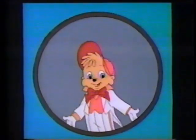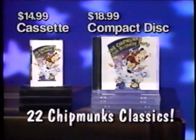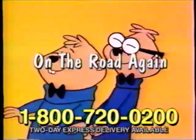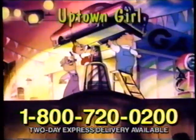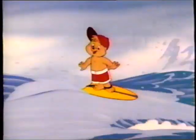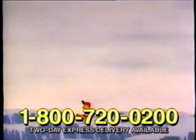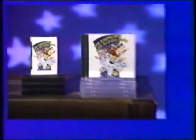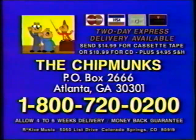Now Alvin, Simon, and Theodore have gathered their greatest hits on one big album — the Chipmunks' 35th Birthday Party — including Beat It, The Chipmunk Song, La Bamba, Uptown Girl, and more. To order the Chipmunks' 35th Birthday Party, call the number on your screen or send check or money order. CD $18.99, double-play cassette $14.99. This album is not sold in stores, so order now.